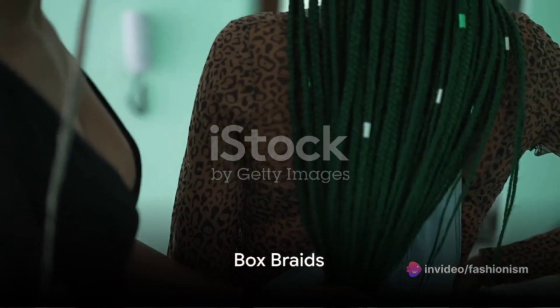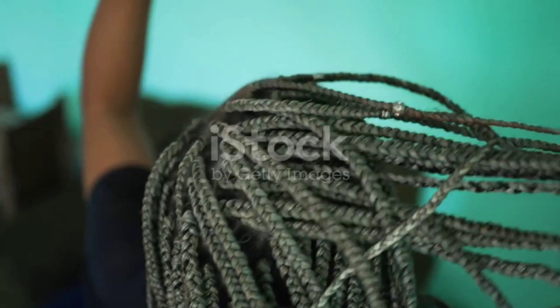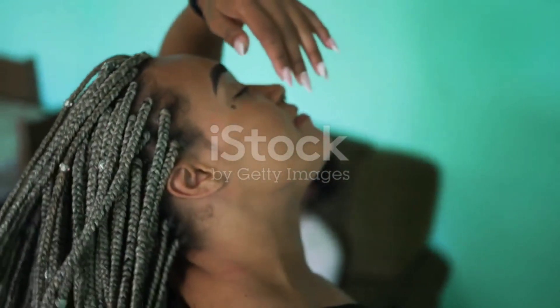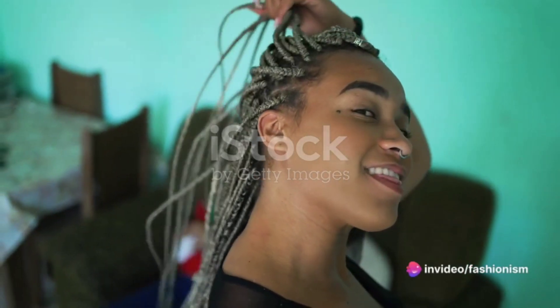Box braids are a timeless protective style that allows for creative expression. Divide your hair into small sections and braid them using extensions for added length. Customize your look with different colors or beads for a unique touch.